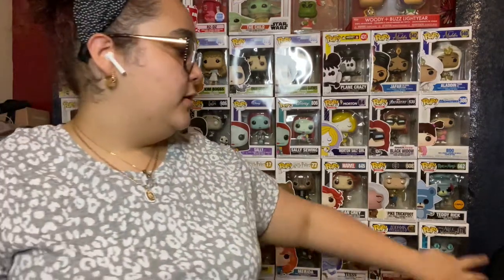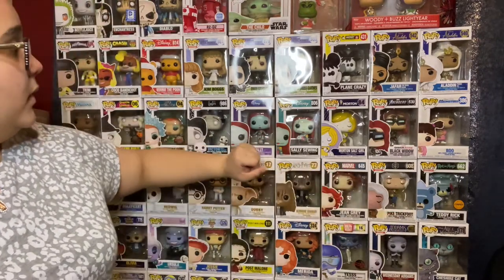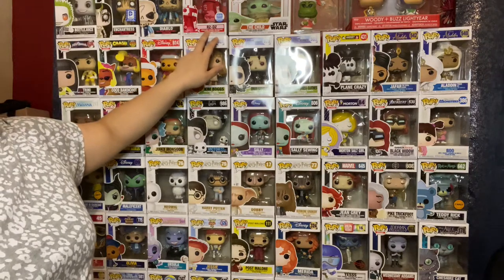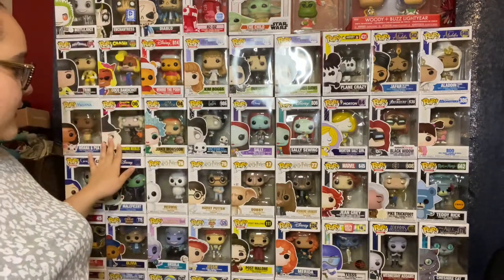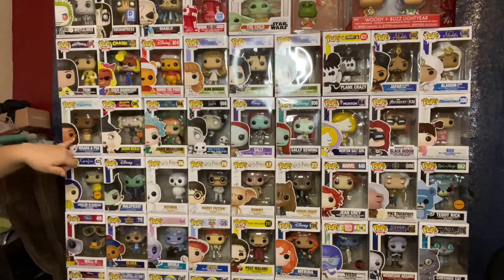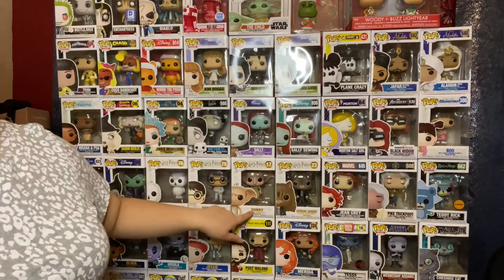Her newest ones are Teddy Rick, Pipe Trickfoot, R2-D2 is pretty new. Miss Sharon Needles is new. Moana and Pua are new. And I think Dobby, and the Blue Fairy from Pinocchio — those are her new ones. She just got those yesterday.